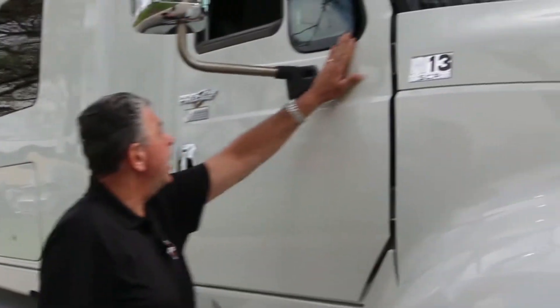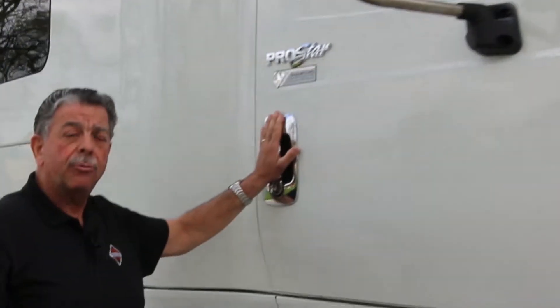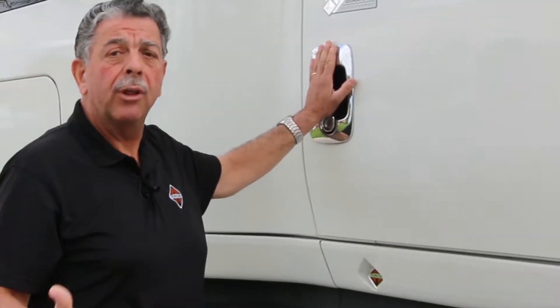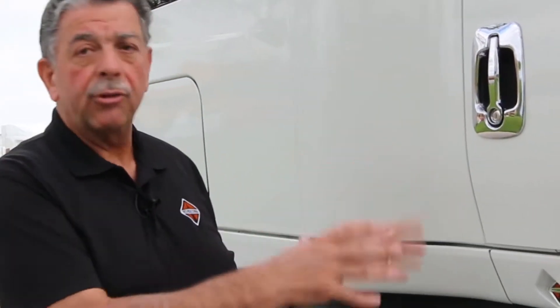We've got flush mount glass here and here, and the door handles are all flush mount. These are all aerodynamic features guaranteed to give you better fuel economy. At 55 miles an hour, 50% of the fuel this truck burns is to overcome wind resistance. So the more aerodynamic we make it, the more money in your pocket as an owner.